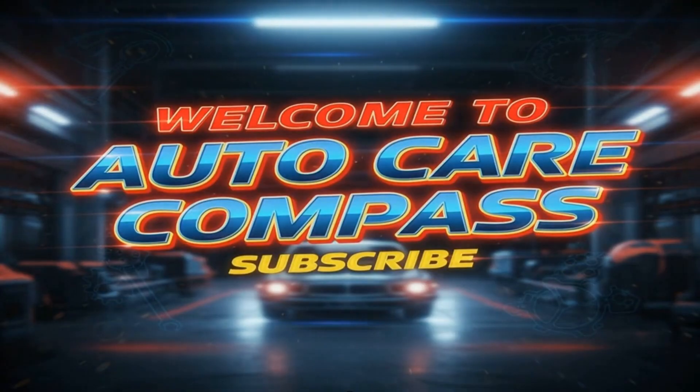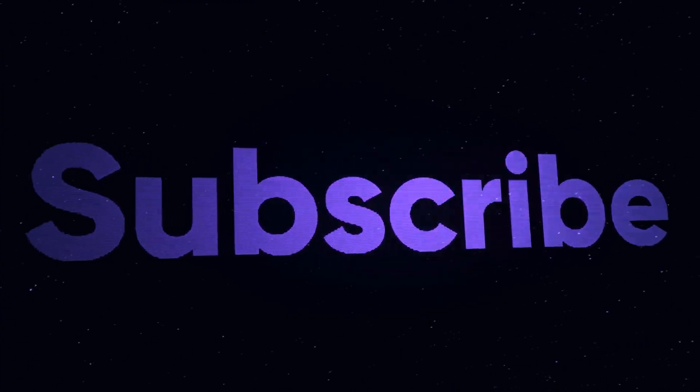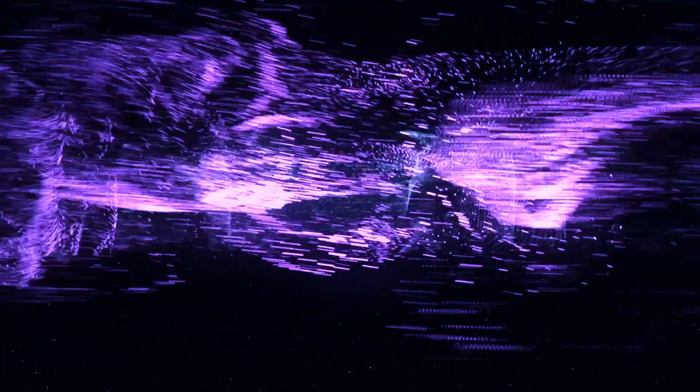Welcome to Auto Care Compass, where we decode what your mechanic doesn't tell you. If you care about long-term reliability, maintenance hacks, and real-world automotive insights, make sure to hit that subscribe button and turn on notifications so you never miss out.